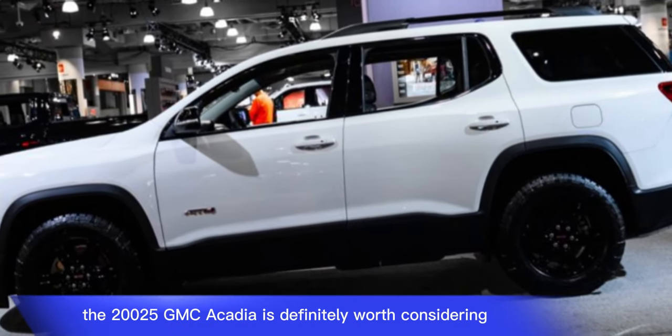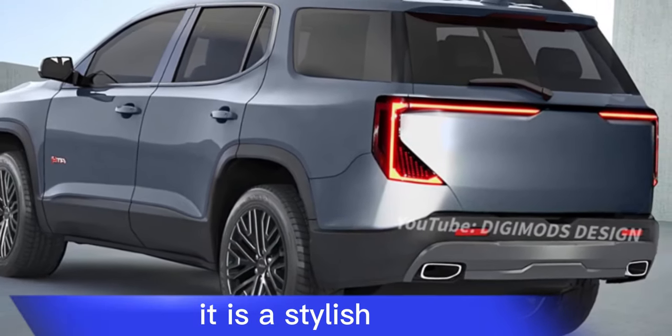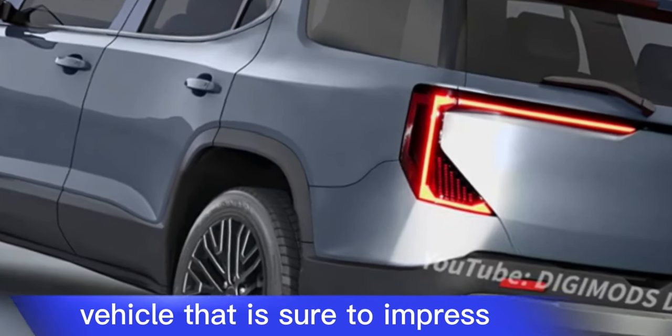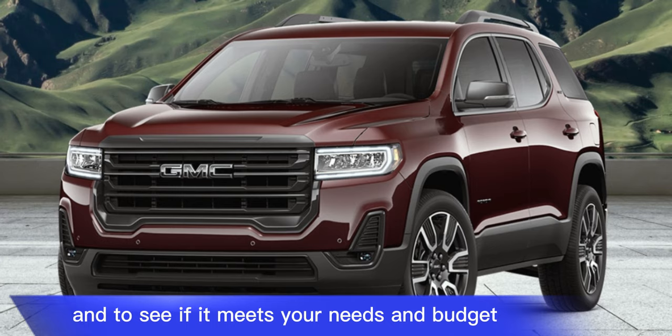If you are considering buying a new mid-size SUV, the 2025 GMC Acadia is definitely worth considering. It is a stylish, luxurious, and technologically advanced vehicle that is sure to impress. However, you will have to wait until the car is released to get a full review and to see if it meets your needs and budget.